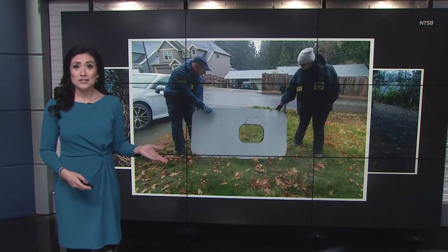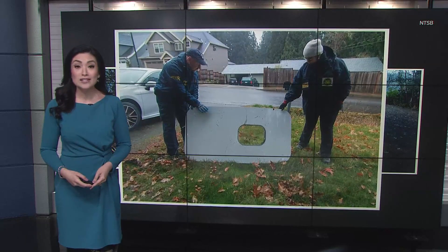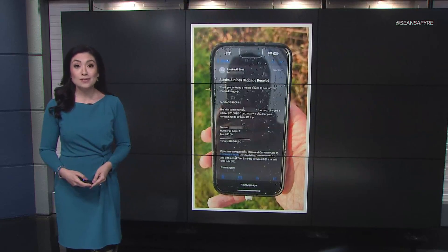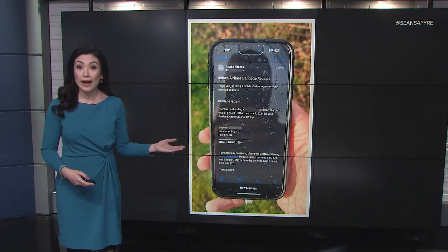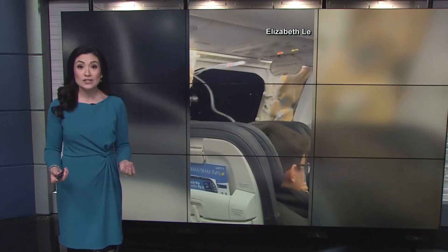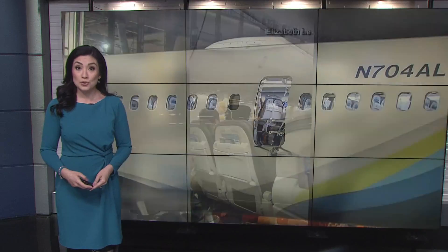What are the chances? You just heard from people in Portland, Oregon finding remains from that Alaska Airlines flight, surprisingly in great condition — objects like a headrest, a door, and a cell phone falling from the sky. It could have been much worse. Thankfully, no one was hurt.